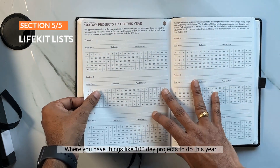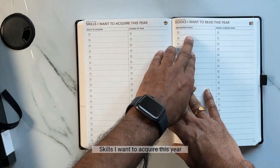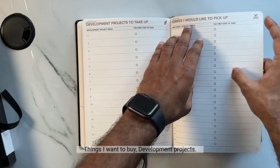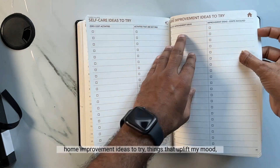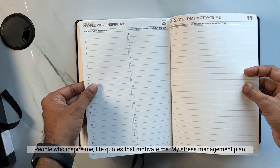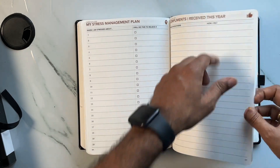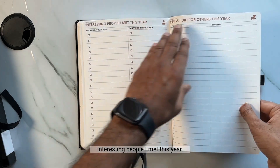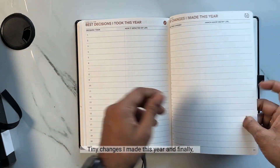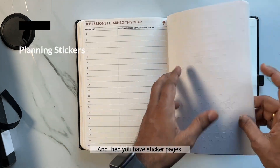The Life Kit Lists include things like '100 Day Projects to Do This Year,' 'Skills I Want to Acquire,' 'Books I Want to Read,' 'Places I Want to Visit,' 'Things I Want to Buy,' 'Development Projects,' 'Hobbies I'd Like to Pick Up,' 'Self-Care Ideas,' 'Home Improvement Ideas,' 'Things That Uplift My Mood,' 'Songs That Make Me Happy,' 'People Who Inspire Me,' 'Life Codes That Motivate Me,' 'My Stress Management Plan,' 'Compliments I Received This Year,' 'Interesting People I Met This Year,' 'Things I Did for Others This Year,' 'Best Decisions I Took This Year,' 'Tiny Changes I Made This Year,' and 'Life Lessons I Learned This Year.'